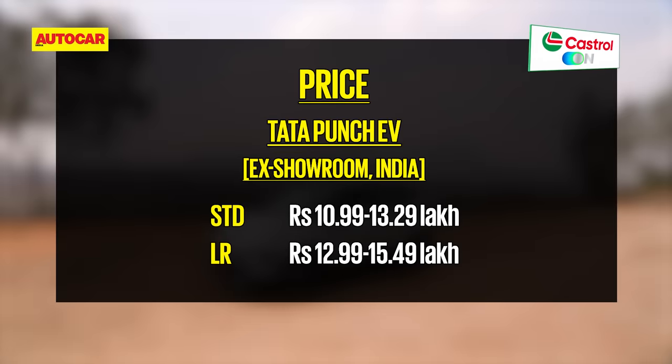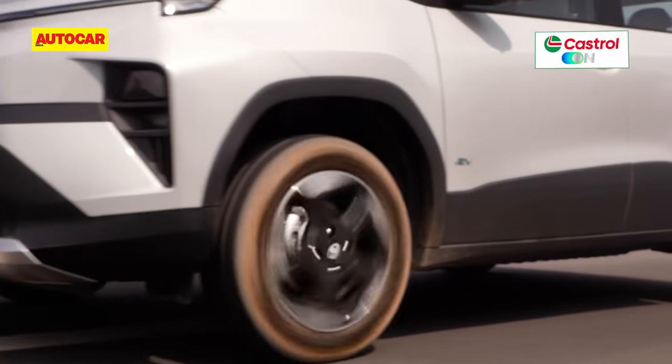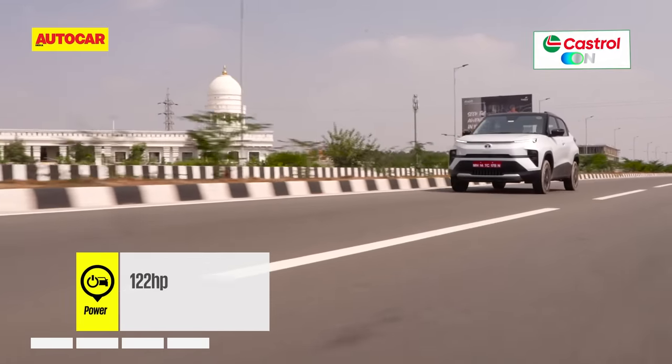Prices for the Punch EV start at 11 lakh rupees and top off at 15.5 lakhs. There are two powertrains on offer: a medium range 25 kilowatt-hour battery with a claimed 315 kilometer range coupled to an 82 horsepower motor, and a long range version with a larger 35 kilowatt-hour battery, a claimed range of 421 kilometers, and a 122 horsepower motor. Today, it's the 122 horsepower version we're driving.